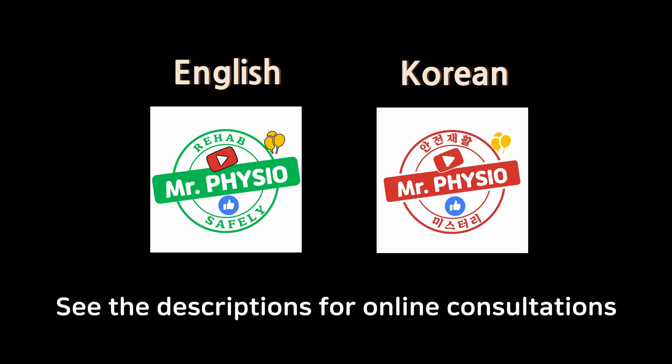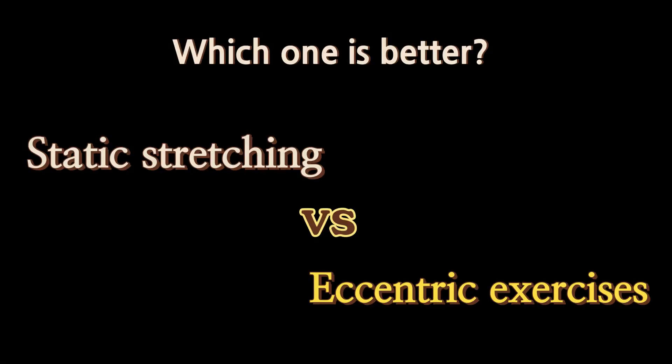Hi guys, Jason from Mr. Physio. Today we are going to talk about how eccentric exercises can replace static stretching.